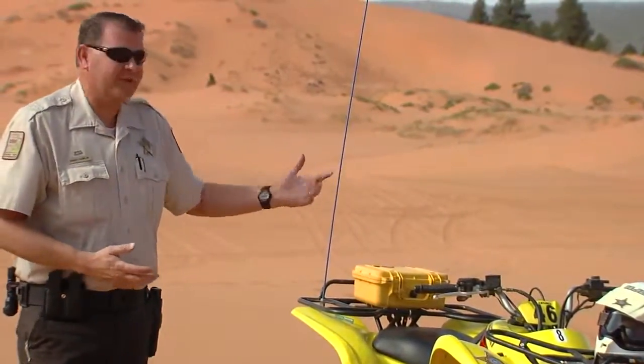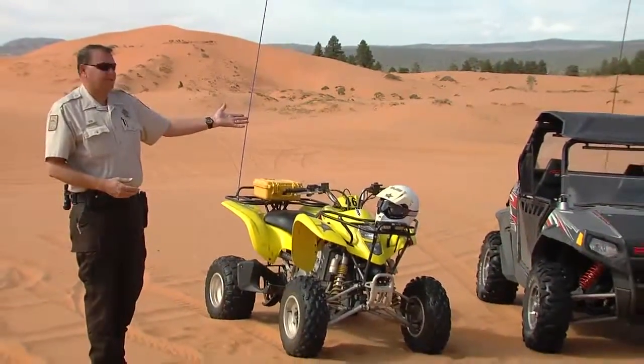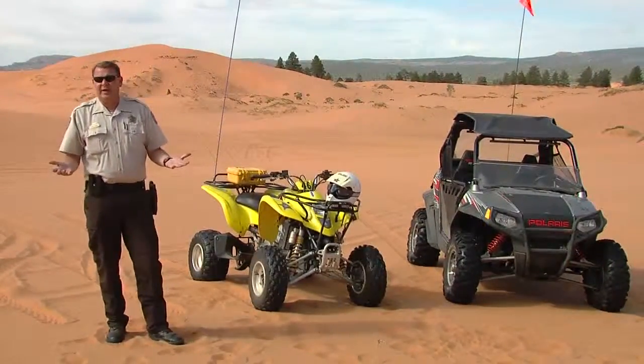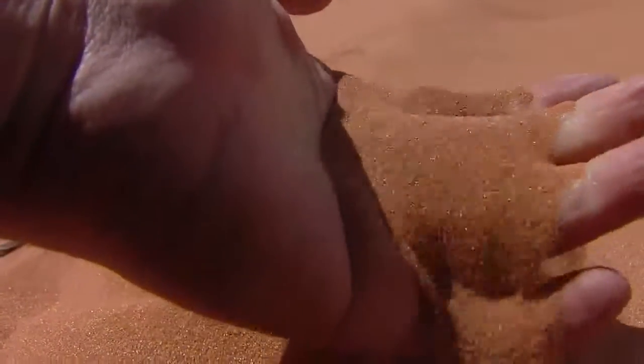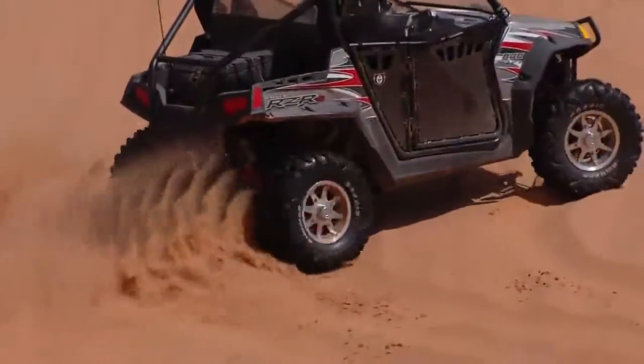If you look behind me, we have two different types — these are the two main ones we have here. We've got the OHV, the off-highway vehicle, and then the UTV. The UTV has become more popular because of the family atmosphere we have here. The sand is soft, so you have to have a pretty powerful machine, or have to know how to ride in the sand.